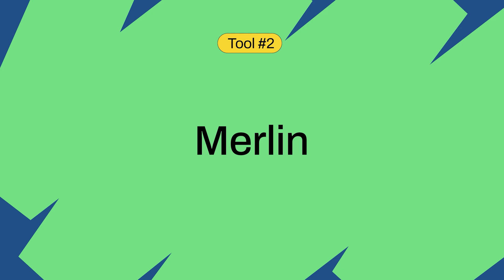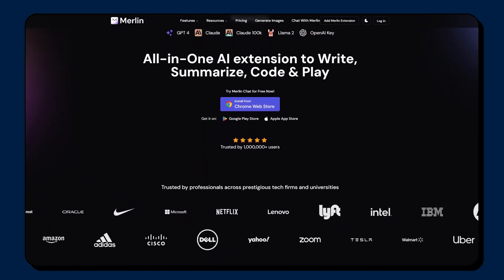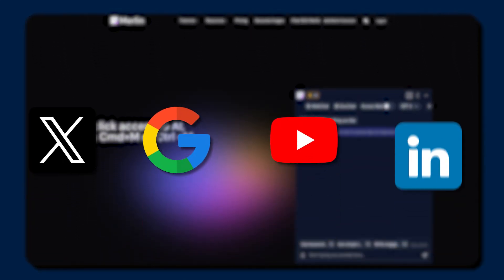It almost feels like something you're not supposed to do, so you definitely want to check it out. The second tool I want to talk about is called Merlin. Merlin is a Chrome extension that will essentially act like your personal assistant when navigating through Chrome. It will help you when you're on Twitter, Google, YouTube, LinkedIn, and so much more.